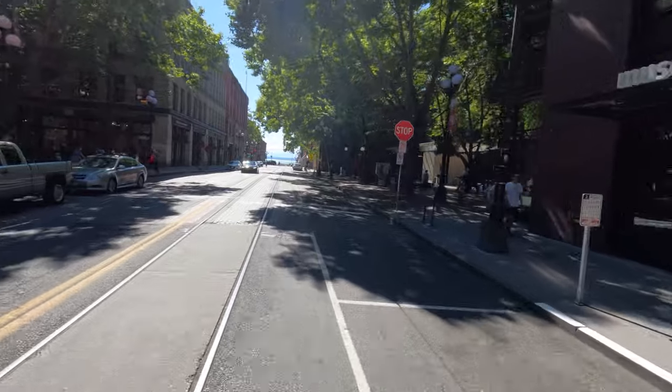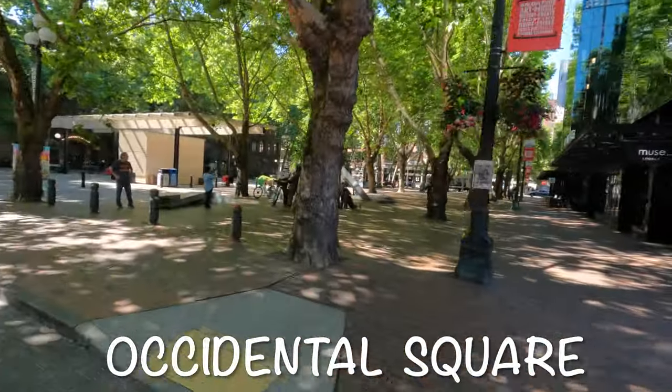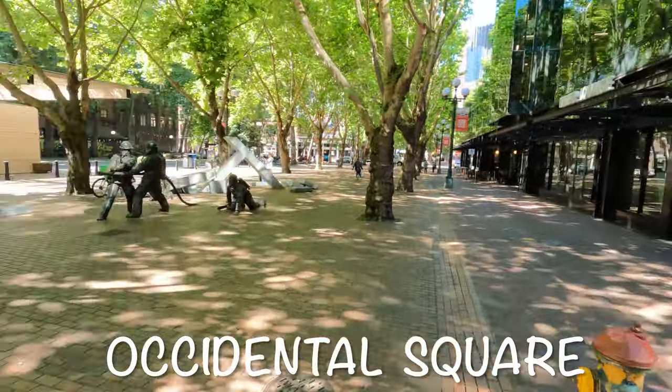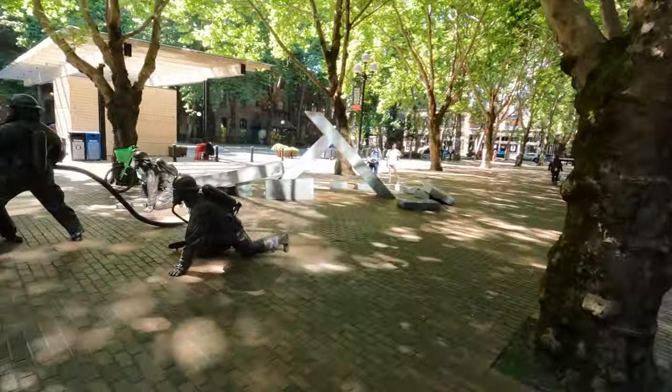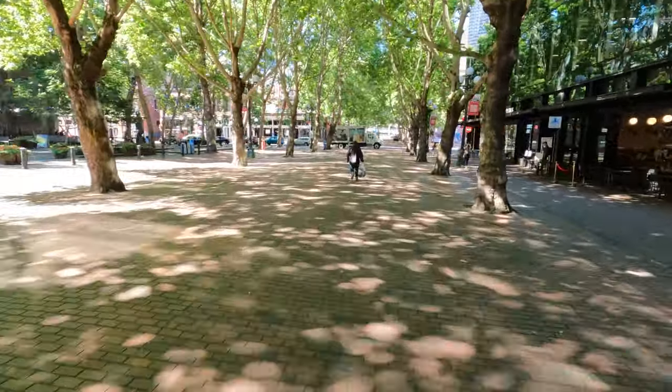I took a one-block detour to Occidental Square, which is a delightful, car-free, tree-lined plaza. There are cafes, totem poles, and a new play structure over on the left. The city occasionally hosts events here.